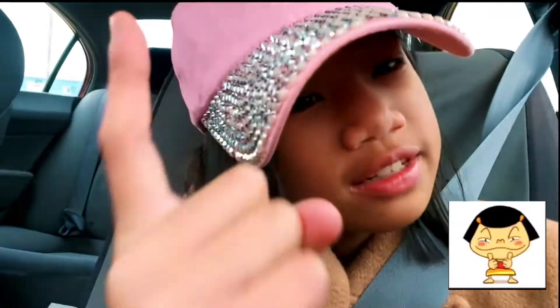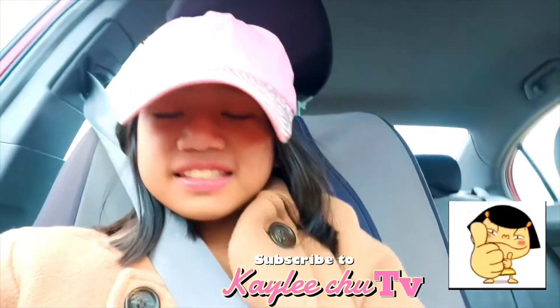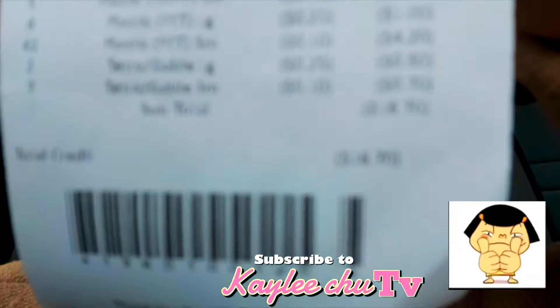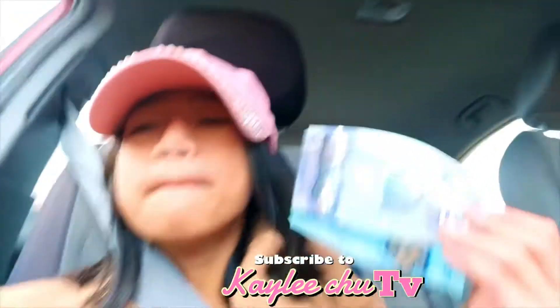We got the cash, guys! I wonder how much we made. We got $16.70 right there, guys — $16.70! We got $16 with 70 cents. Sorry if it's not really clear since right now we're driving. I wonder how much I can get for that much money.